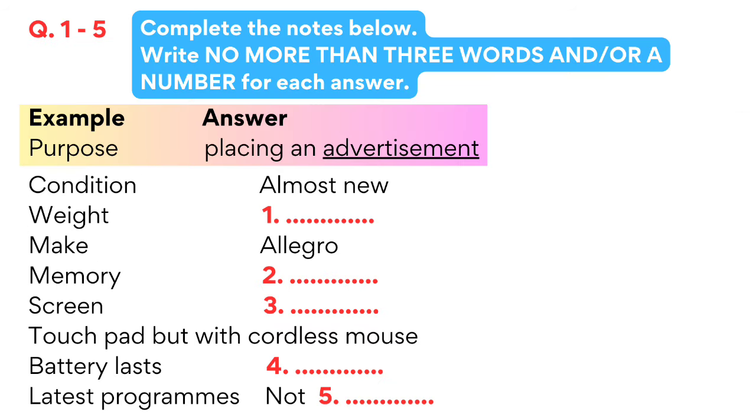In this test you will hear a number of different recordings and you will have to answer questions on what you hear. There will be time for you to read the instructions and questions, and you will have a chance to check your work. In the IELTS listening test the recordings will be played once only. The test is in four sections. At the end of the test you will have 10 minutes to transfer your answers to an answer sheet. Now turn to section 1.